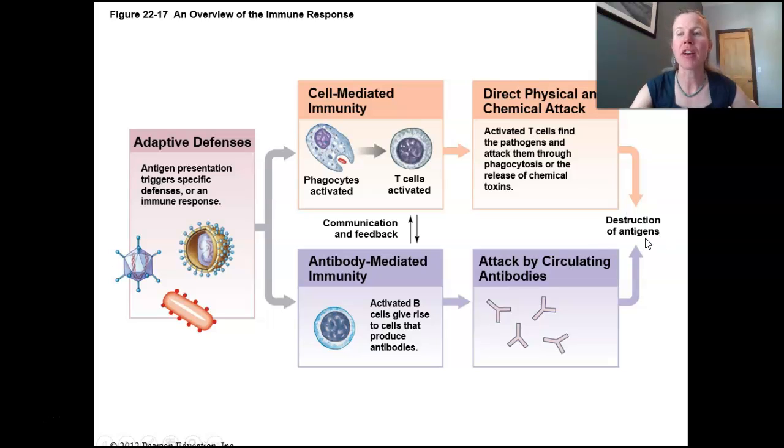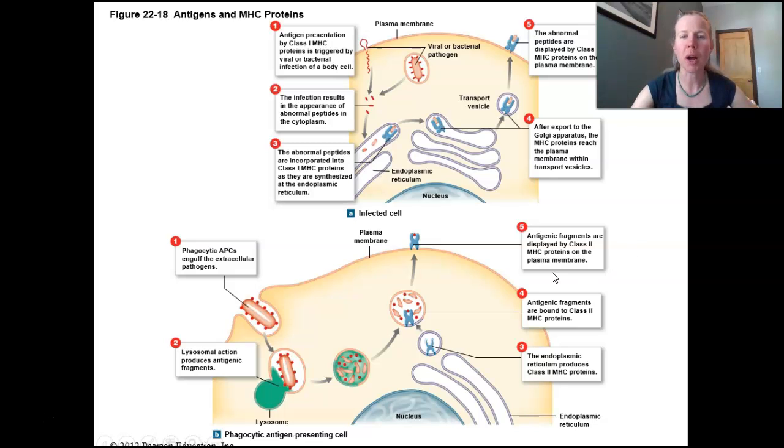B cells make antibodies and they're going to seek out and destroy those antigens. When a macrophage engulfs something like a bacteria, it saddles it up next to a lysosome, grinds it up with digestive enzymes, and becomes an antigen-presenting cell. When you see APC, that's antigen-presenting cell — those antigens get carried to the surface on a class 2 MHC protein. Antigen-presenting cells use class 2 major histocompatibility complex proteins to carry those antigens to the surface.